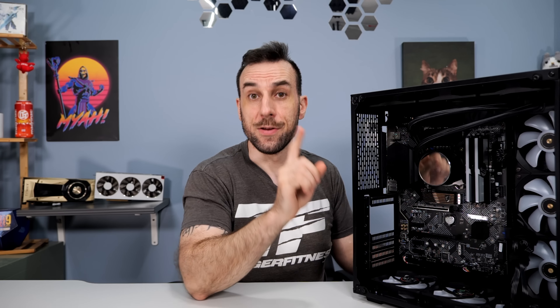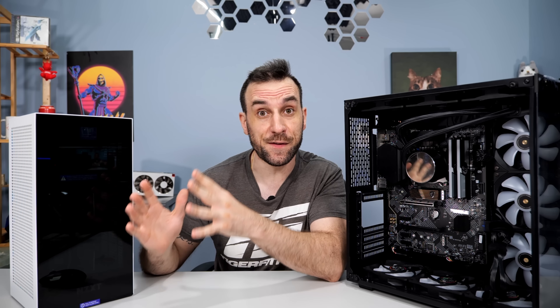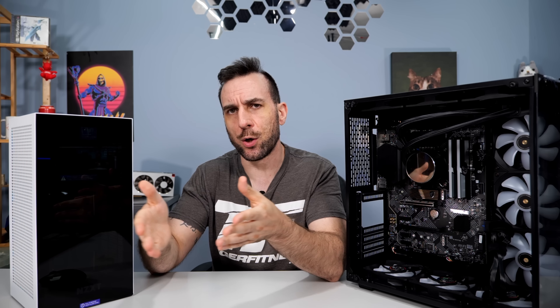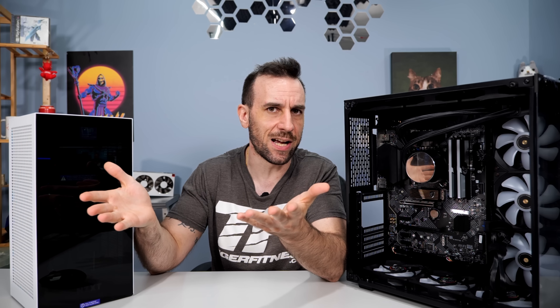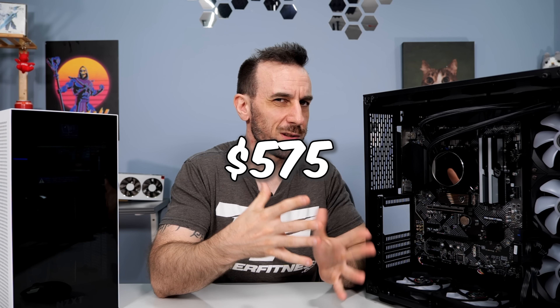Affiliate links to all this stuff down below. Now the question is: let's say you have this setup right here. Do you buy a 13900K, just slap it in, replace the 12900K, and stick with DDR4? Or do you take the money you would have spent on a 13900K and buy a DDR5 motherboard and DDR5 ADAI? In this scenario we'd be talking about the Z790i Edge — obviously an ITX build. The cost of a 13900K right now is about $575.